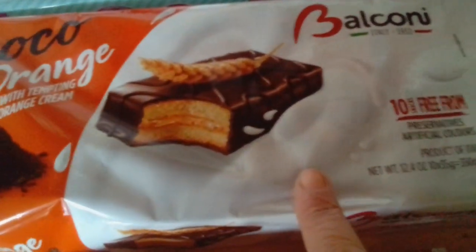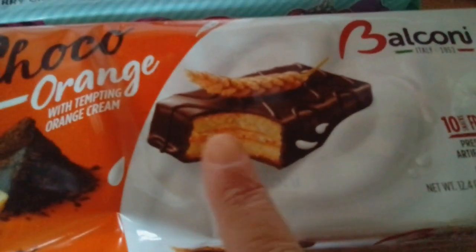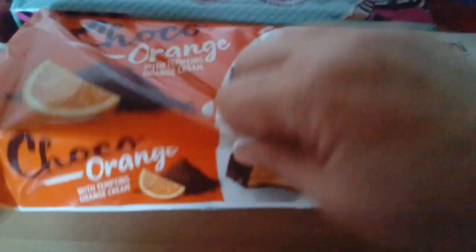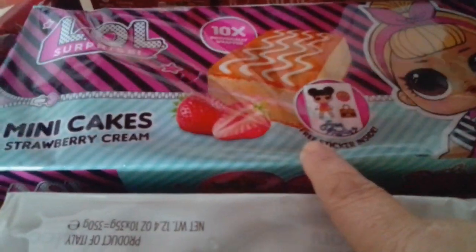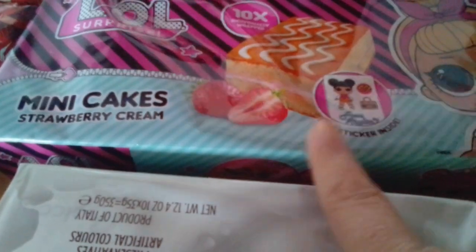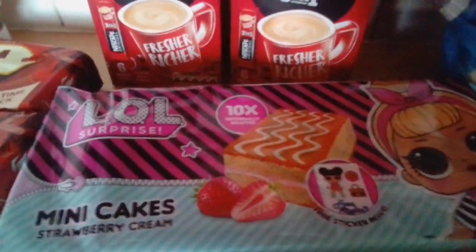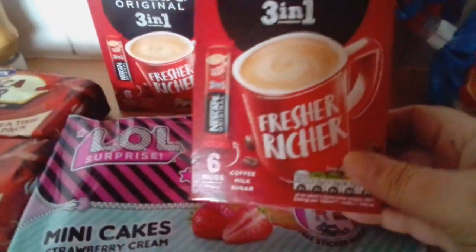I know you can buy this brand sort of thing in Home Bargains, but we've never seen an orange one. I'm pretty sure this brand is suitable for vegetarians - let me flip it over. Yeah, underneath it does actually say suitable for vegetarians. The Lola ones we haven't looked at yet, but they were 10 for 99p. For an individual cake that's quite a good price. I'm not bothered about that because obviously grandchildren are not allowed over yet.